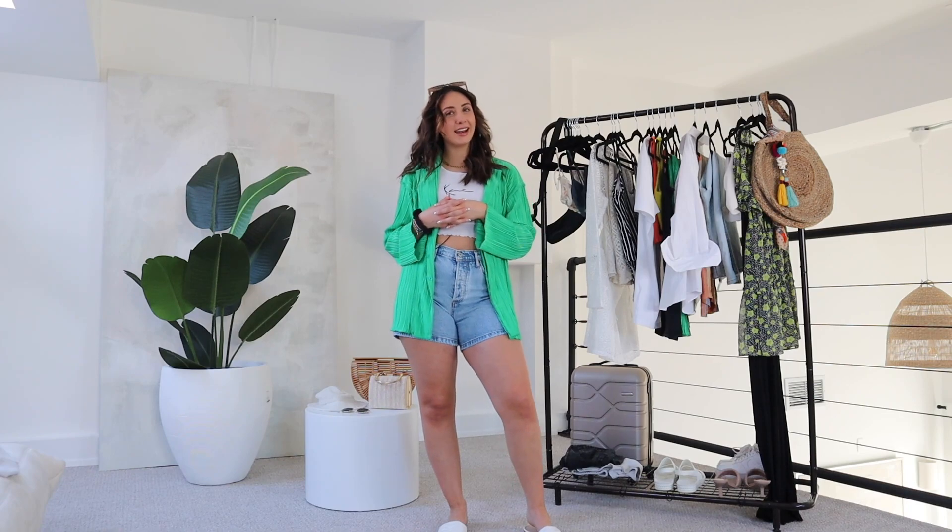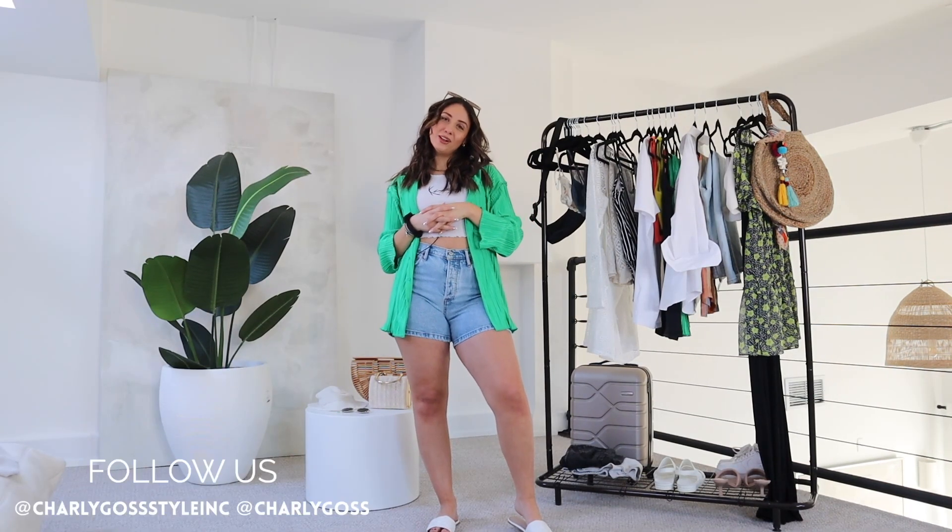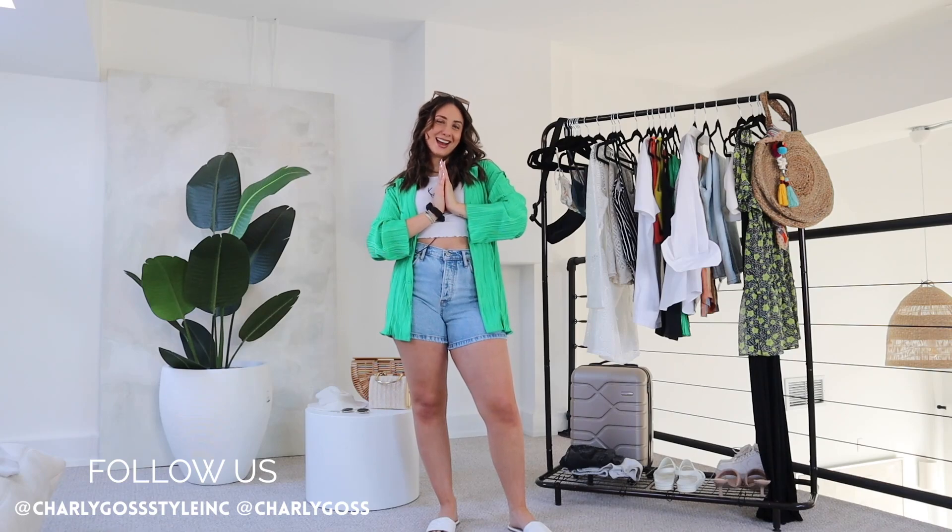Those are all the outfits and I'm ready to head on my next vacation. Don't forget to like, subscribe, and follow us on all of our socials. We'll see you next time. Bye!